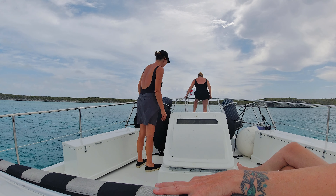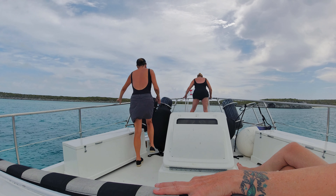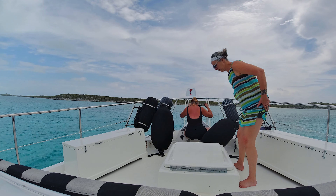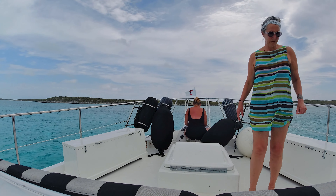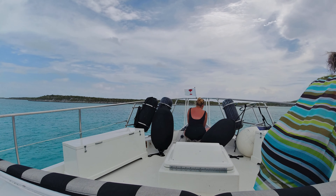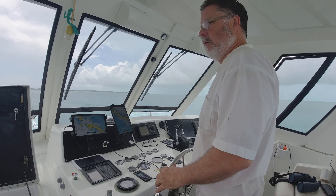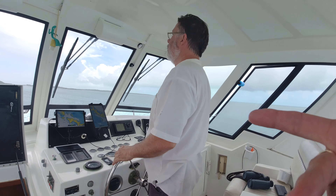It took us a while to find a nice sandy spot to set the anchor. The first spot was too shallow — the charts were wrong — but we eventually found a small spot with no rocks and set our hook there. We spent a quiet night at anchor since we knew we would be back in a few days to explore the caves and do some snorkeling.